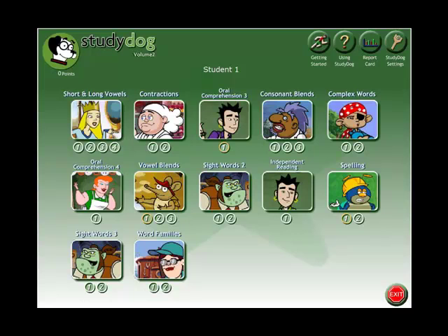Another skill integrated into this software is fluency. The program reads stories out loud using familiar sounds and words. There is also rich story content that keeps students engaged and interested, and the graphics reinforce this impact. Vocabulary is integrated into the lessons as well.